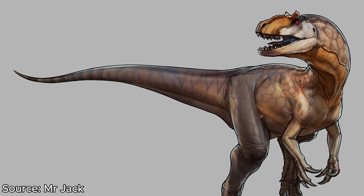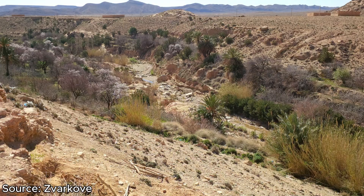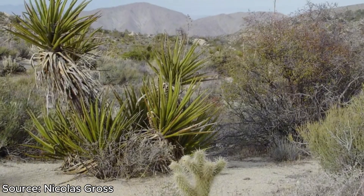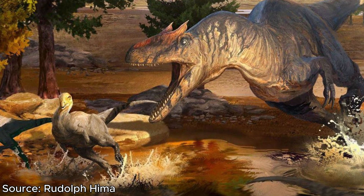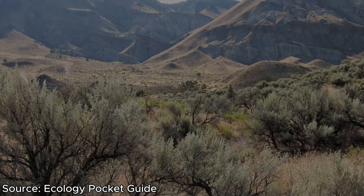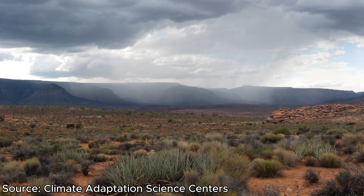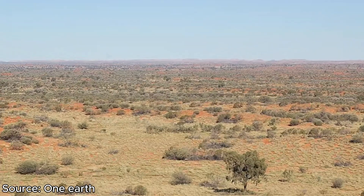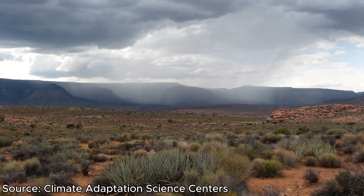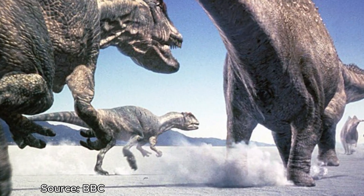Although Allosaurus lived in two different places — Europe and North America — it surprisingly didn't change its environment, staying in the same arid shrublands in both regions. Allosaurus was rather fast, so its hunting strategy would often involve tiring out its prey, for which it would need a large area. The Morrison Formation in North America was filled with plains, and Europe had similar sandy plains, both giving Allosaurus a great area to exhaust its prey in a chase.